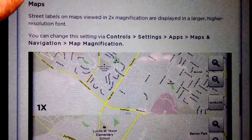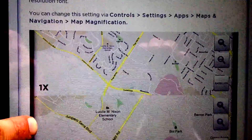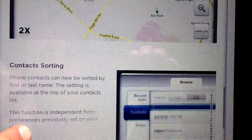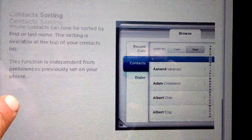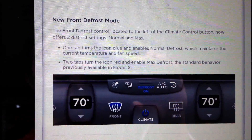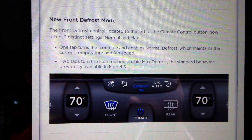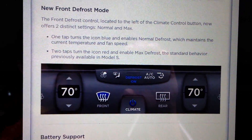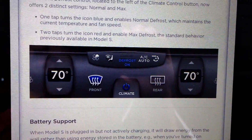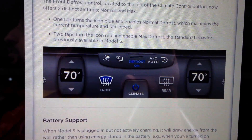Oh, enhancements, map — ooh, that looks interesting. Street labels on maps viewed in 2x magnification are displayed in larger, higher resolution font. Contact sorting. New front defrost mode — before it was heat only for defrosting the front windshield. The front defrost control located next to the left of the climate control button now offers two distinct settings: normal and max. One tap turns the icon blue and enables normal defrost, which maintains the current temperature and fan speed. Two taps turn the icon red and enable max defrost, the standard behavior previously available in the Model S. So blue doesn't mean air cold defrost — blue means low, and then the red is the old normal which is high.